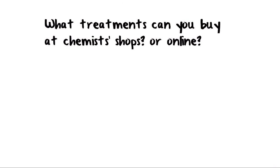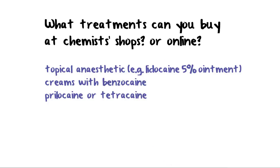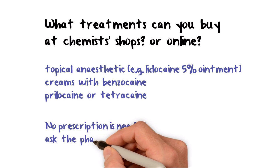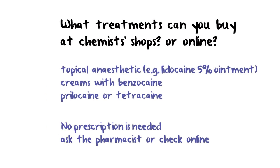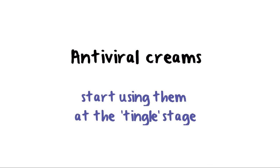What treatments can you buy at chemists' shops or online? Some products numb your skin and may also prevent the development of cold sores. These are made with a topical anesthetic — for example, lidocaine 5% ointment, creams with benzocaine, prilocaine, or tetracaine — which will stop any soreness if a cold sore breaks through. A small trial has shown that a cream with lidocaine prevented outbreaks in 1 in 3 people testing it, and shortened outbreaks that did break through from 5 days to 2 days. No prescription is needed; ask the pharmacist to check the list if he or she says otherwise. You can find the link to medicines and creams mentioned here below in the resource section in the description. Antiviral creams containing aciclovir are widely available. If you start using them at the tingle stage, they can shorten outbreaks by 12%, from an average of 7 days down to 6 and a quarter days.